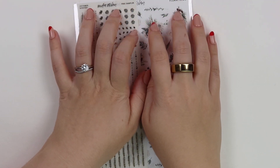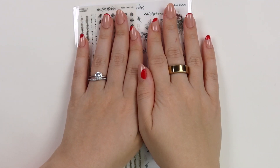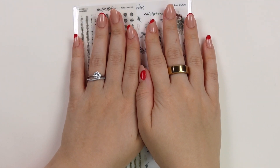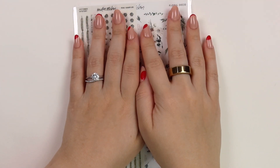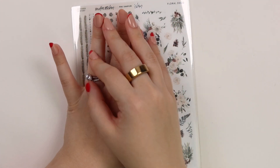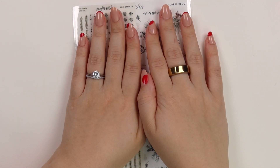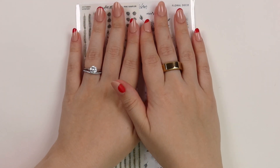Hi everyone, welcome back. Today I am here with our October mystery reveal. If you don't want this to be spoiled, click out of the video, otherwise keep on watching. I don't think this is a spoiler at this point because this video is a little bit overdue, but just wanted to give that warning in the beginning. I'm going to go ahead and flip it over now.